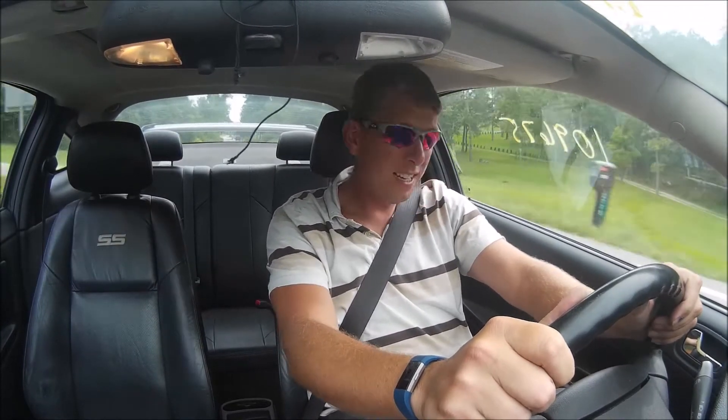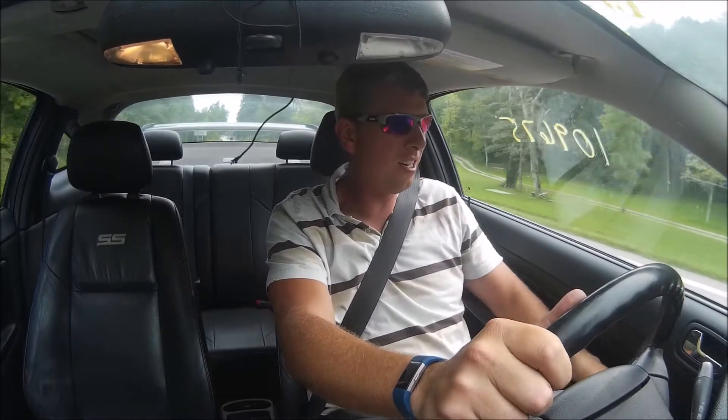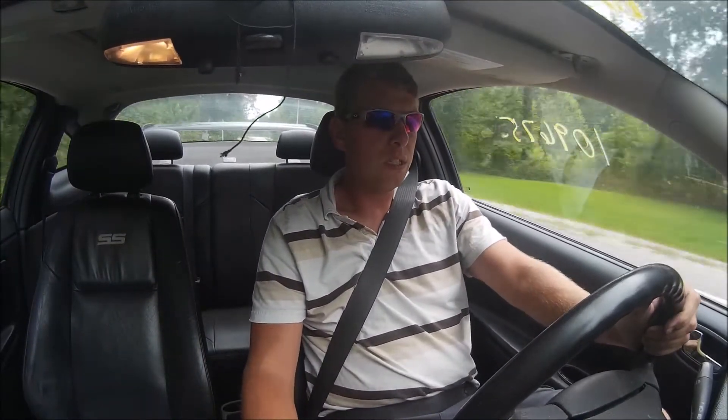All right, so it's not bad. I think it's stock, at least I suspect it is. It's got a little bit of a stammer, and of course I've got a check engine light, so got a couple things to iron out.